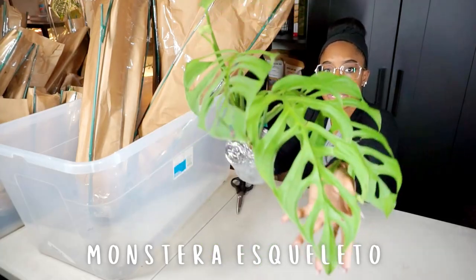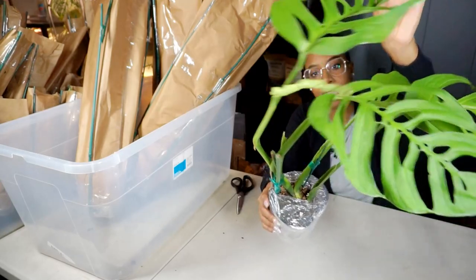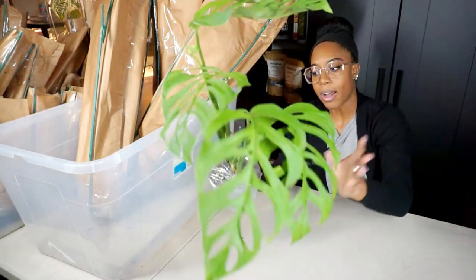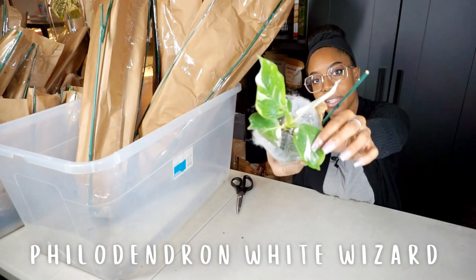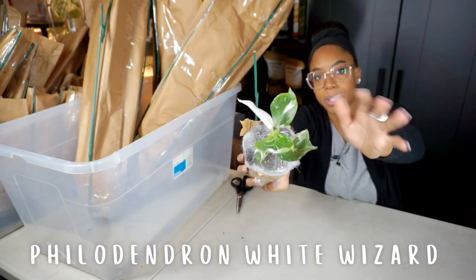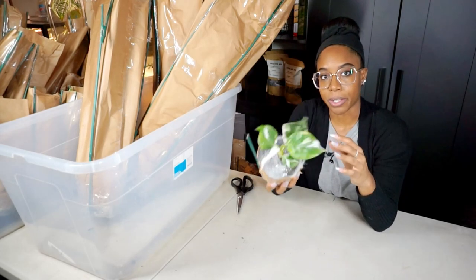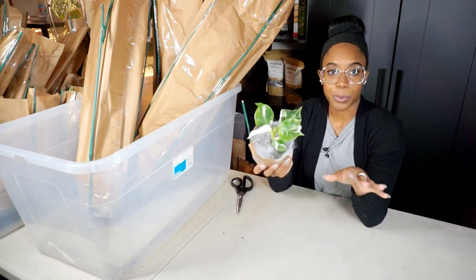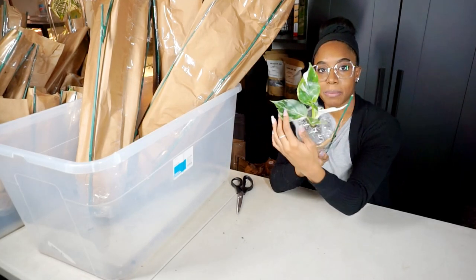We have another Esqueletto — gorgeous fenestrations, a new leaf coming in, leaves nice and firm, really healthy. This is a little White Wizard — I wanted to make sure I got some regular common plants as well because I know a lot of people are looking for wizards. This one is super cute and little, and I know there are a lot of people who like little plants.